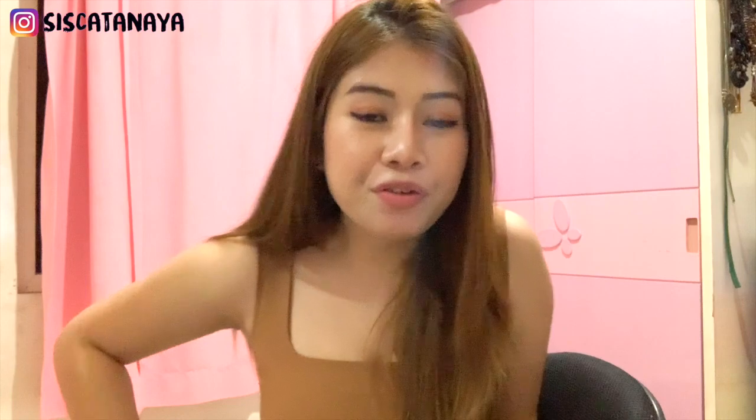I hope you guys liked my video. Don't forget to like and subscribe to my channel so you guys won't miss out on any videos I'm going to upload soon. Thank you for watching and see you in my next video, bye!